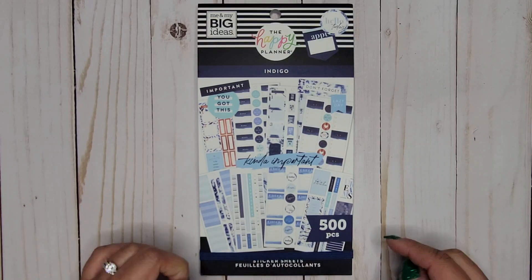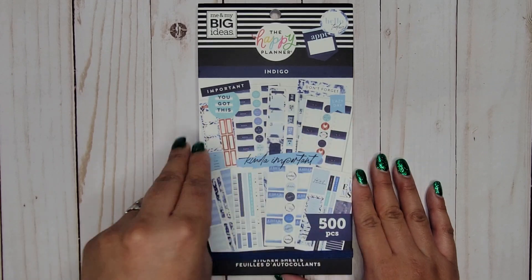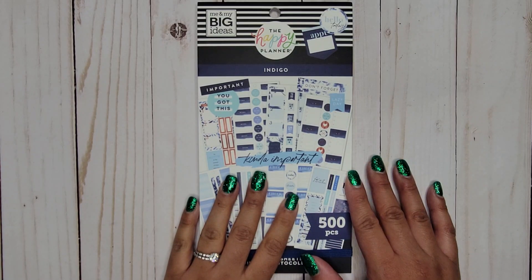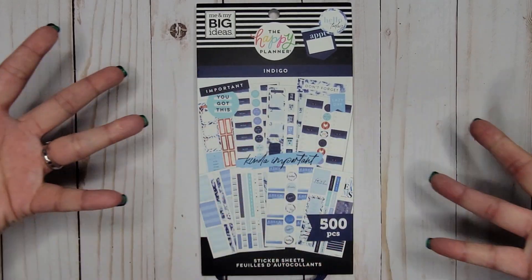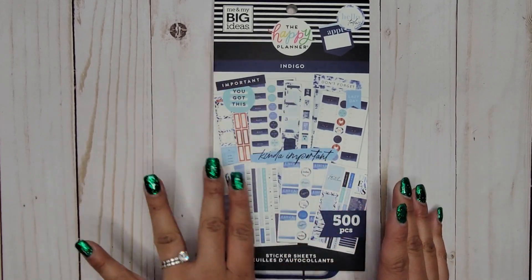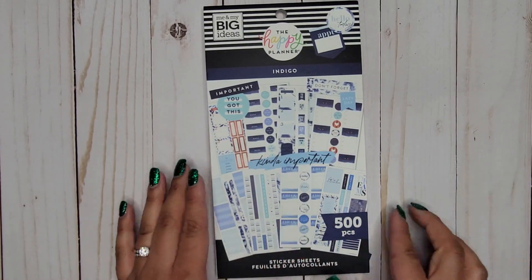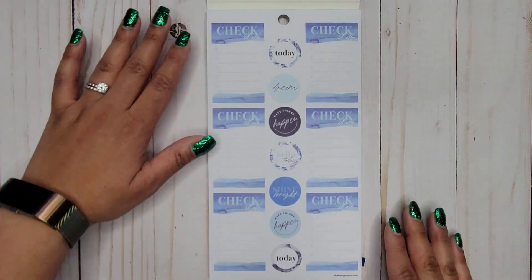Let's go ahead and dive in. Part of me kind of hopes — like, I know this color scheme is a whole thing — but can you imagine if they did a purple version, like burgundy or something? I don't know, I'm like why don't they do this for all the colors? That would make me so happy to have a book dedicated to each color. I think that would be super cool.